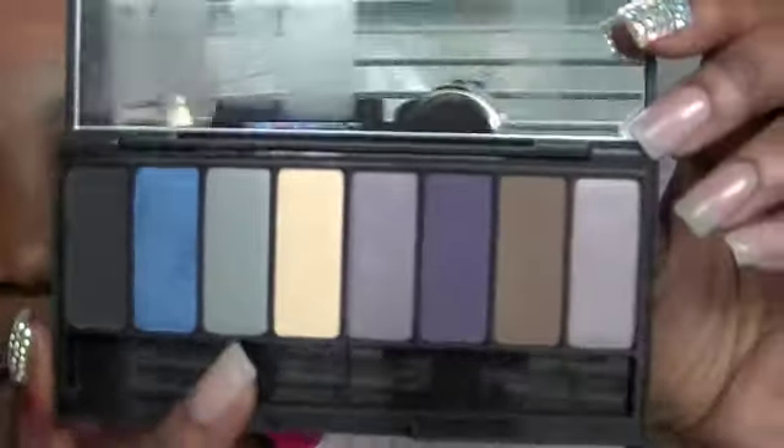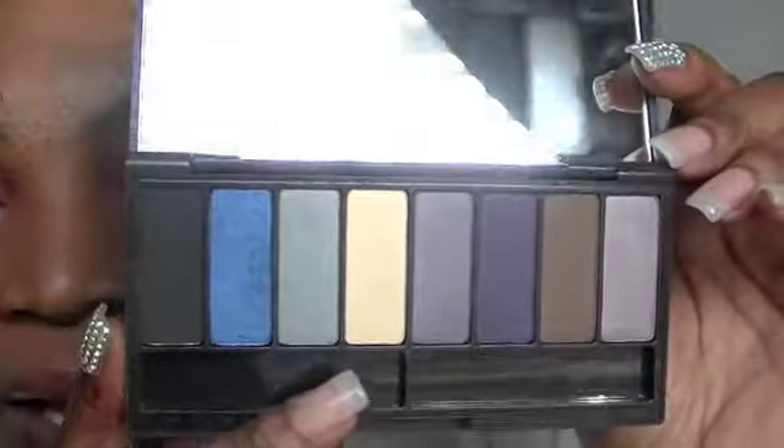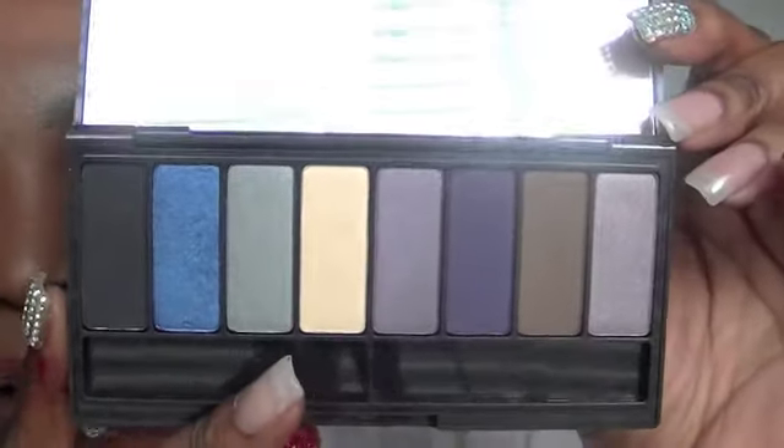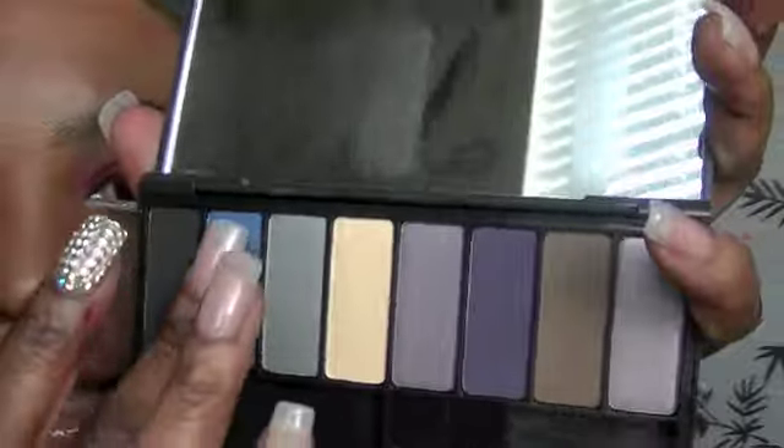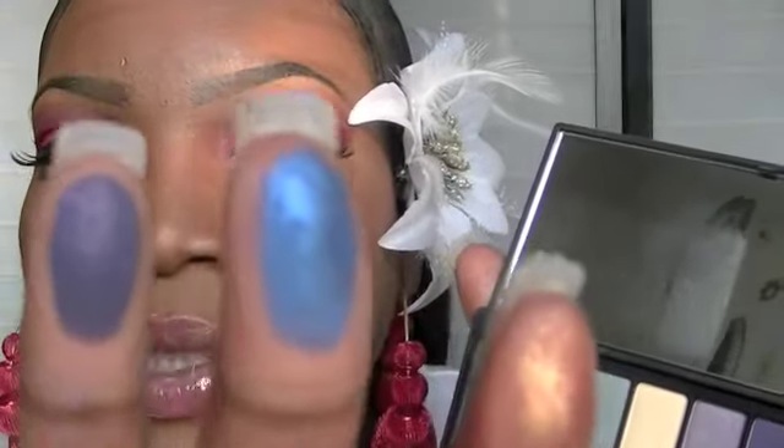Next I have Beethoven. This is one of the first ones I picked up. The Kat Von D palettes were $34.99, but I caught a couple on sale for $19.99. Beethoven has an array of different colors — black, blue, green, beige, purple, dark purple, brown, and lavender. I really like this blue one; let me swatch it. That blue is gorgeous. So you have the blue, purple, and gold — this is Beethoven.